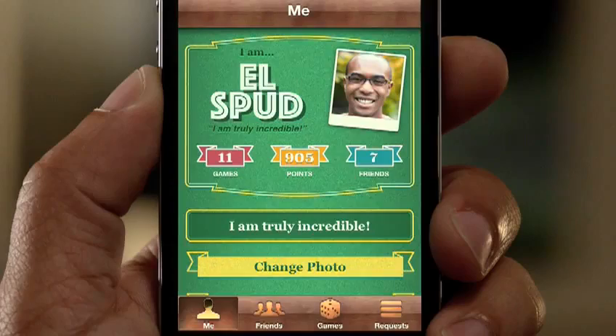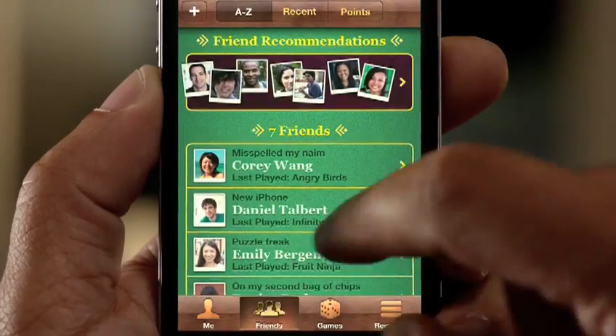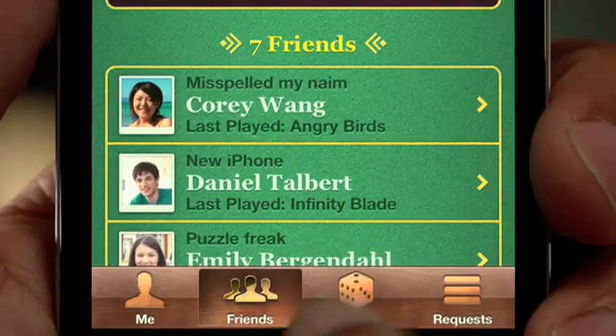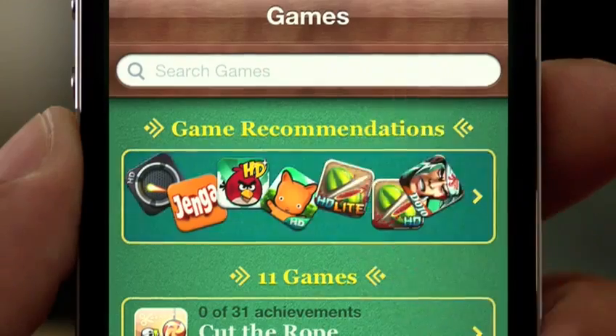iOS is the world's most popular gaming platform. And we're making Game Center even better. You can now add photos to your profile. We've made it easier to find new gaming friends, and you can even purchase new games right from within the Game Center app.